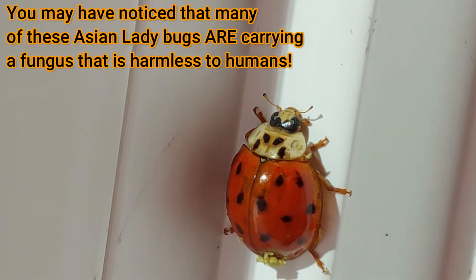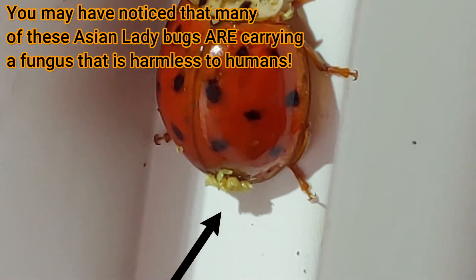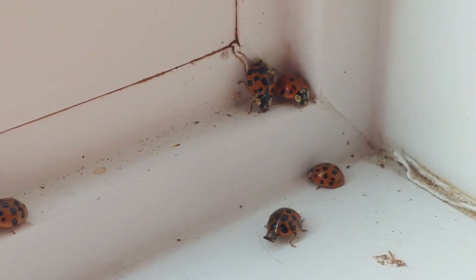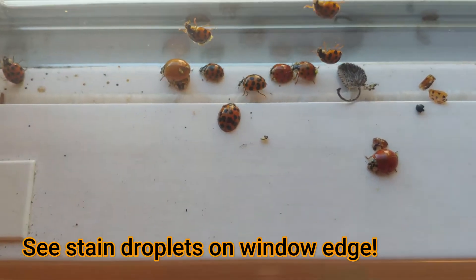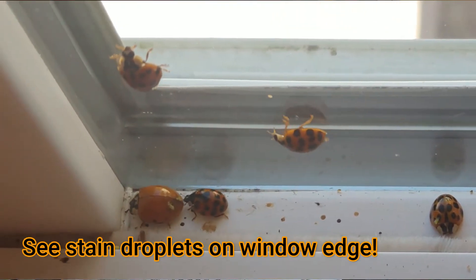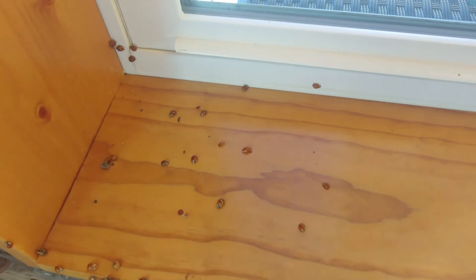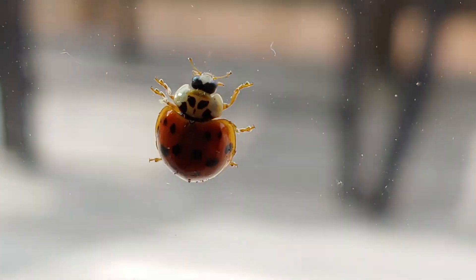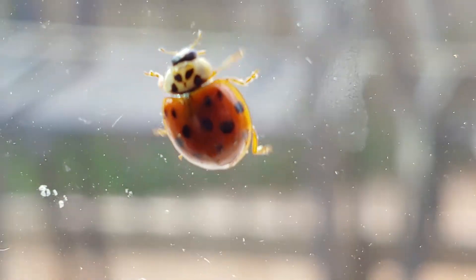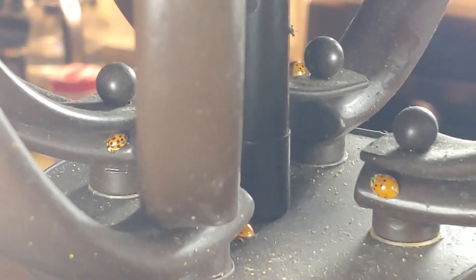Asian lady beetles do not carry diseases. They don't feed in your house, but they can be a nuisance because sometimes they will bite, especially if trapped between folds of clothing. They also emit a noxious odor and a staining yellow fluid from the joints of their appendages if they're disturbed, killed, or when they die. A few lady beetles can be a minor nuisance in your home, but some homes, sheds, buildings, or eaves will often have hundreds, thousands, or even tens of thousands of lady beetles inside. Many people are extra sensitive to this smell and find them really horrendous. Indoors at night they may be attracted to your lights over your dinner table and be a real nuisance when you're trying to eat.